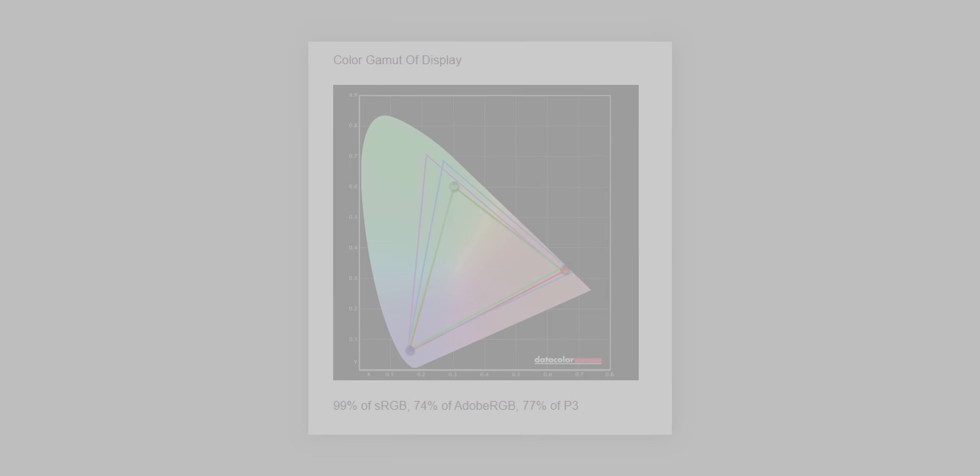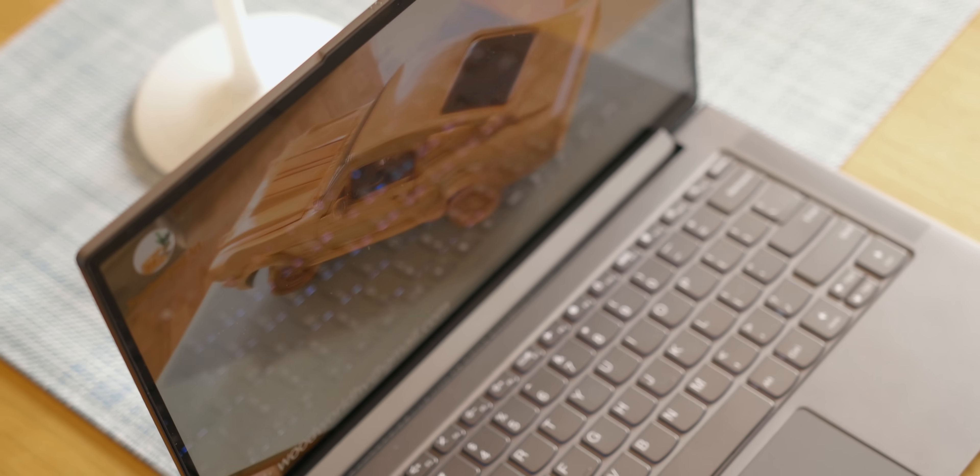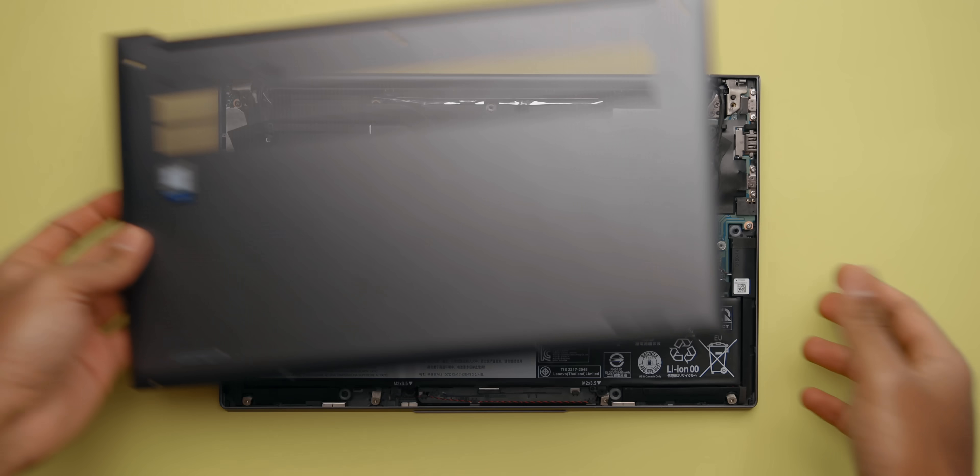My first impressions of the display were really good — colors look nice with good viewing angles, covering 99% sRGB, 74% Adobe RGB, and 77% DCI-P3. For content consumption and light photo editing this should get the job done. However, as soon as I unplugged the laptop, the contrast ratio went way off — videos looked super washed out with blown-out highlights. Lenovo claims 300 nits peak brightness but I only measured 275 nits, and with a super glossy panel, outdoor visibility is completely out of the question.